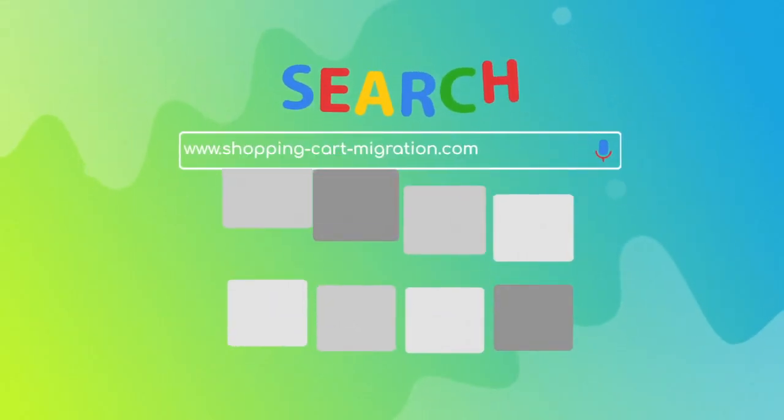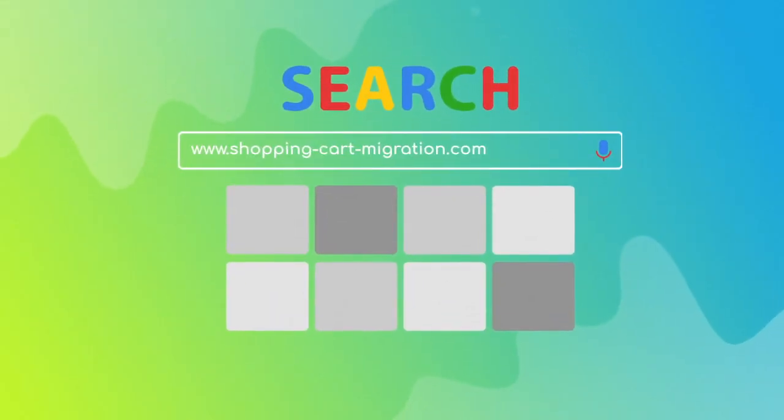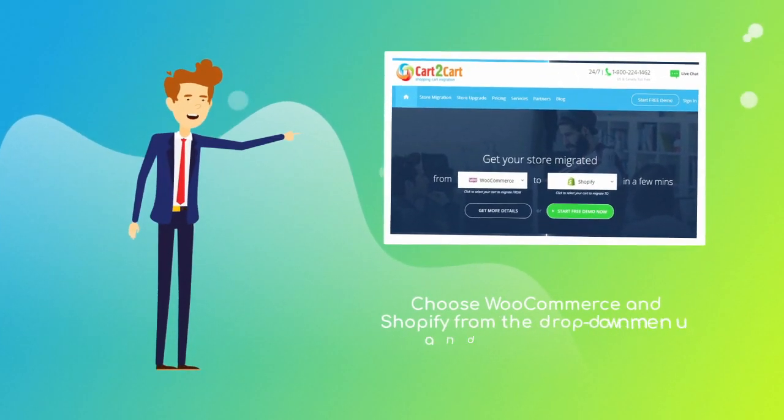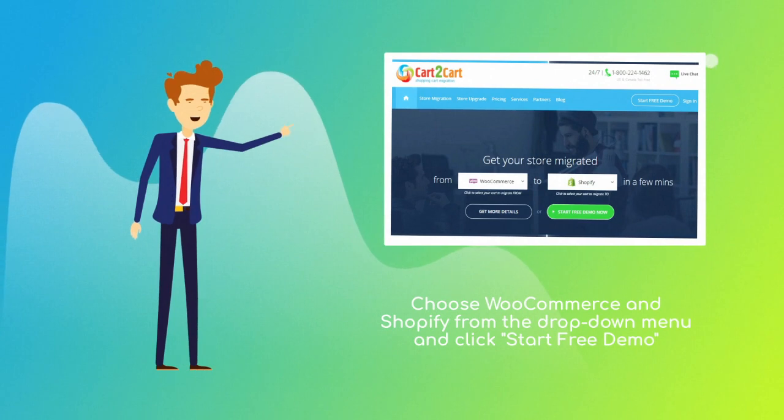To start your migration setup, go to shoppingcartmigration.com. Choose WooCommerce and Shopify from the drop-down menu and click Start Free Demo.